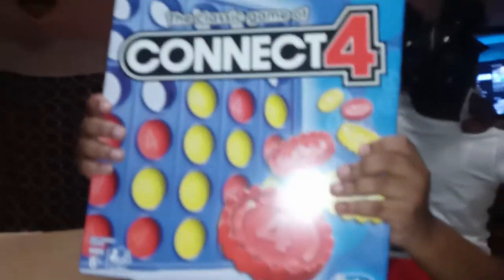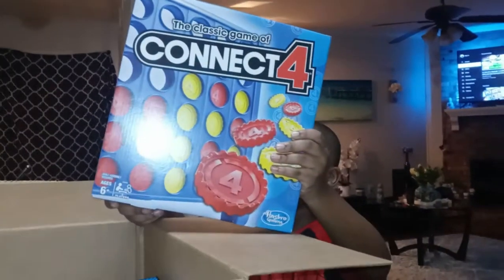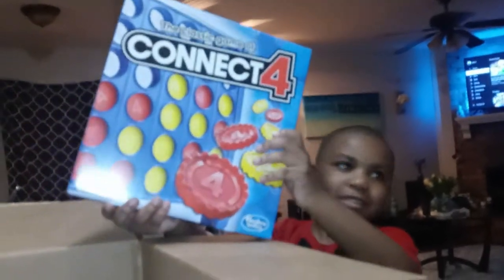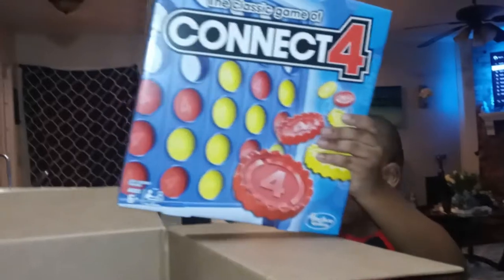Next we have Connect Four — you like that game, so I think that'd be good. You already had Connect Four and I done bought it again. I should have bought the other one, but anyway I got Connect Four again. I don't know, Kira had it.